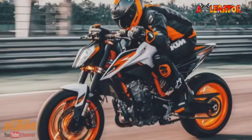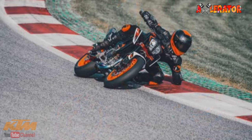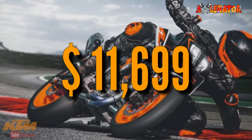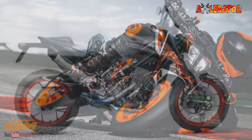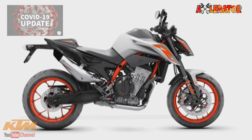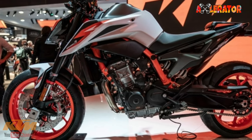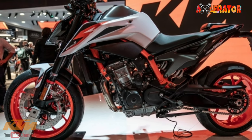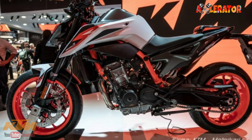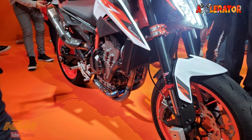At 840mm, the KTM 890 Duke also has a higher seat height than the 790. In the US, the 2020 KTM 890 Duke is priced at $11,699, and is set to hit the US market by June 2020 if the current global health situation permits. For those wishing for a lower price, KTM Philippines is considering putting this new super scalpel on its Laguna assembly line alongside the 790 Duke — let me know in the comments below.